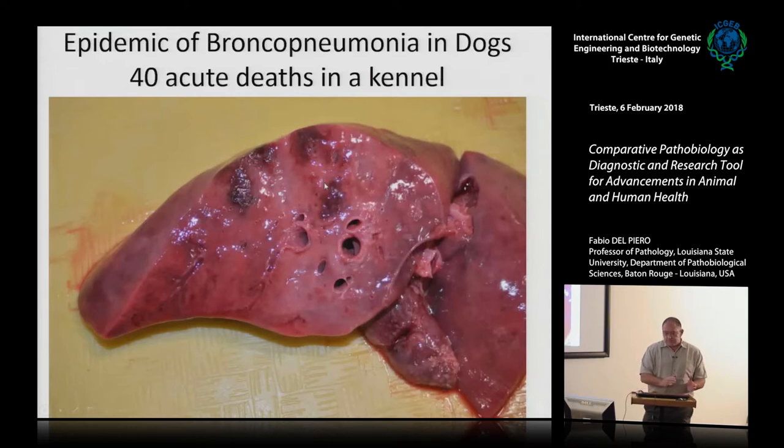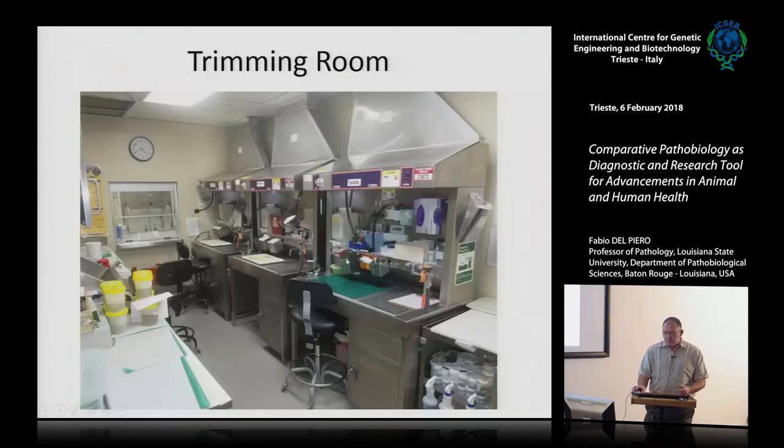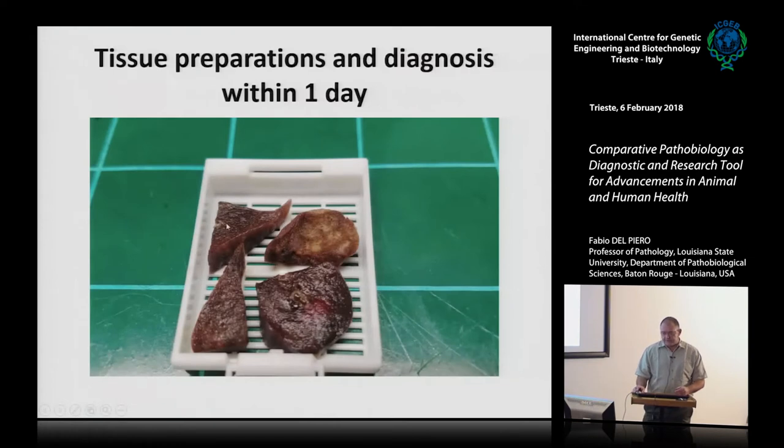We can get single cases or outbreaks. This is the lung of a dog from a kennel — around Christmas a few years ago we had more than 40 dogs die in a few days. This could be a human lung with bronchopneumonia; it happened to be a Streptococcus equi subsp. zooepidemicus infection in dogs. We collect specimens in buffered formalin, store them until fixed, then move to a trimming room where tissues are prepared in cassettes.